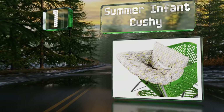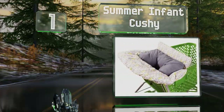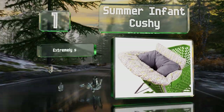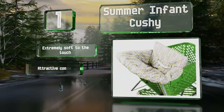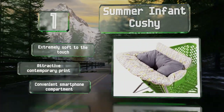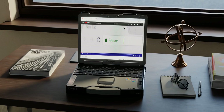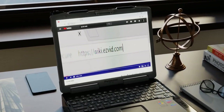Coming in at number one on our list, the Summer Infant Cushy is a popular choice designed to grow with children. It incorporates a seat positioner to assist those who aren't yet able to sit upright on their own, and it's easy to remove when it's no longer needed. It's extremely soft to the touch and sports an attractive contemporary print. It includes a convenient smartphone compartment.